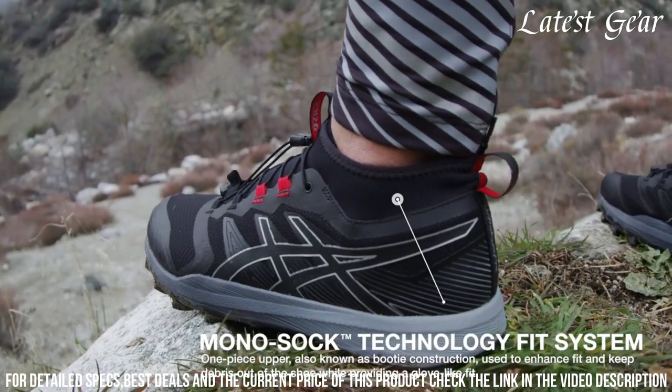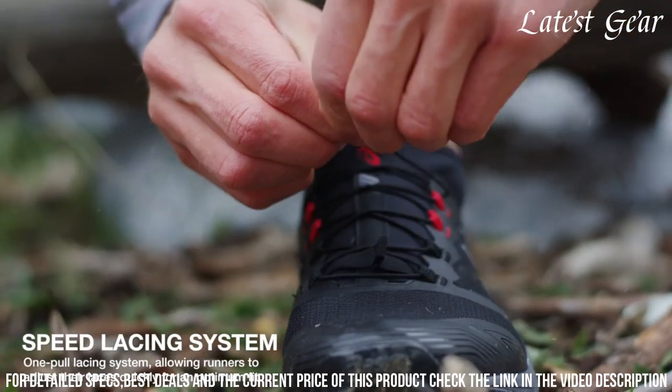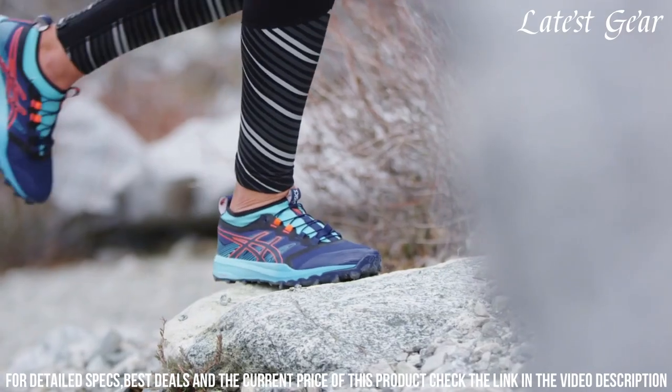Whether you're tackling steep inclines or navigating through rocky terrain, the ASICS GEL Fuji Trabuco 7 is built to handle it all. Step into adventure with confidence and conquer the trails in style.